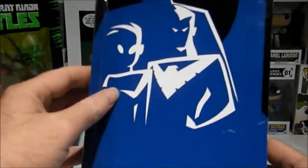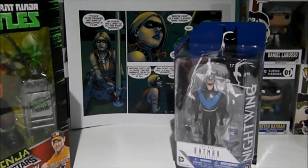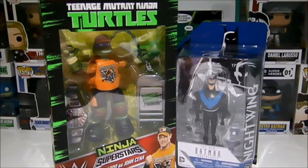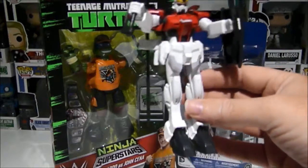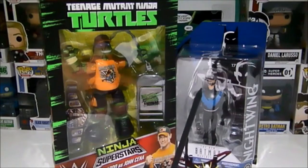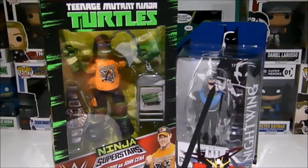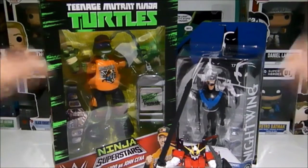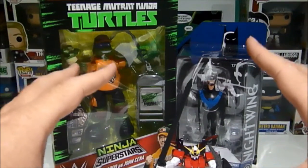So those are my recent pickups — the Nightwing mullet figure, Leonardo and John Cena, and a little Gundam model kit. I don't read Japanese so I don't know the official title for them, but there we go. Until next time for more random toy pickups and whatever else I may do — bye!